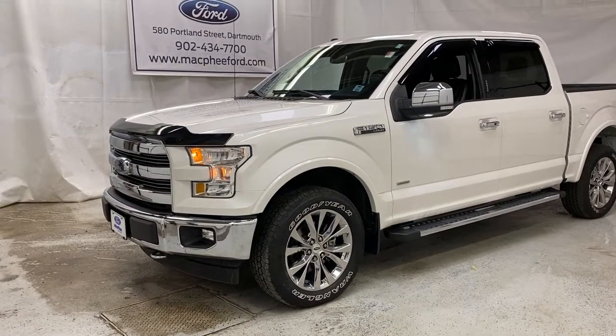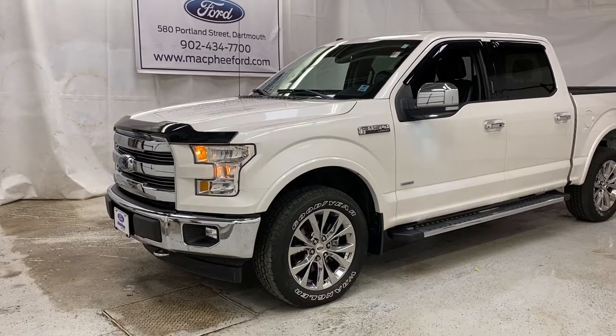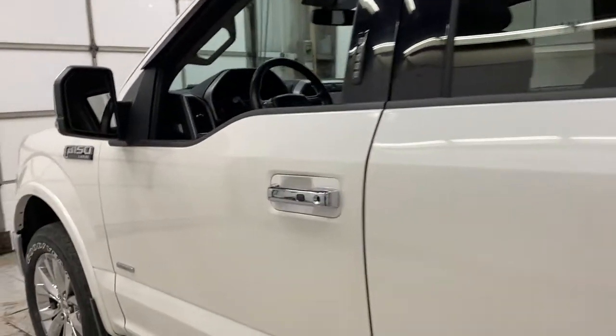Welcome back to McPhee Ford. Today we're taking a look at this 2017 pre-owned F-150 Lariat. This pre-owned F-150 is in great condition.